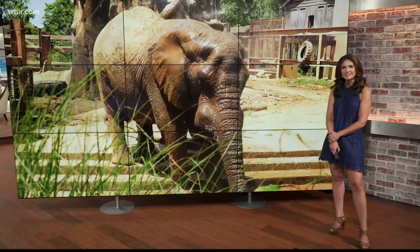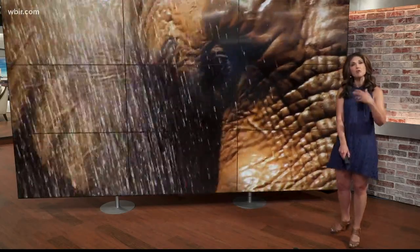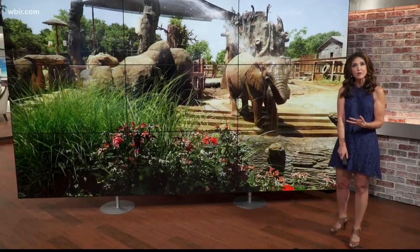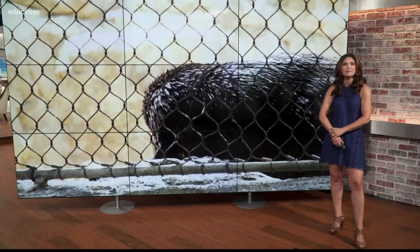What a great addition to Zoo Knoxville. It's the Soaring Eagle experience. It will cost extra on top of your zoo admission, but it all goes towards caring for the animals. We can learn a lot from the animals, Todd.